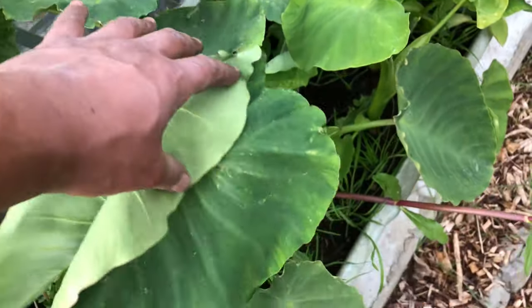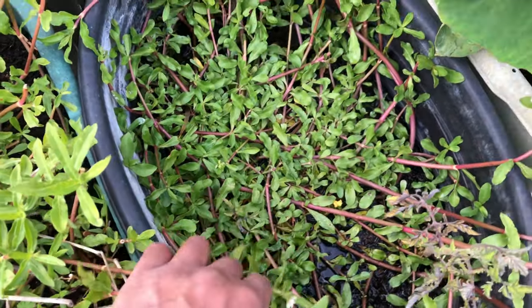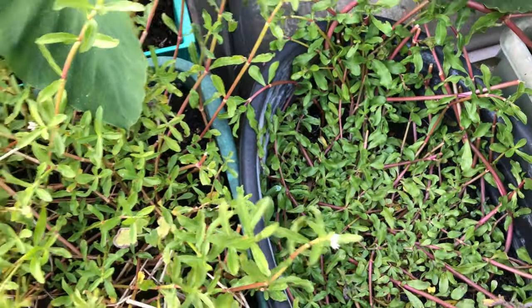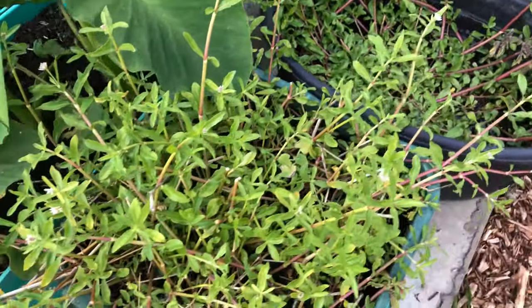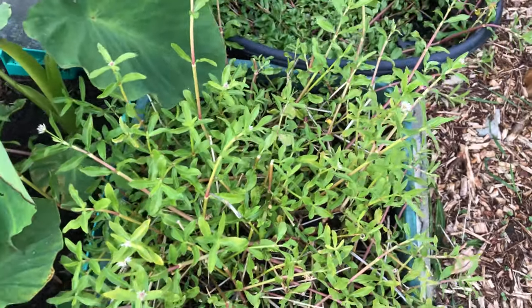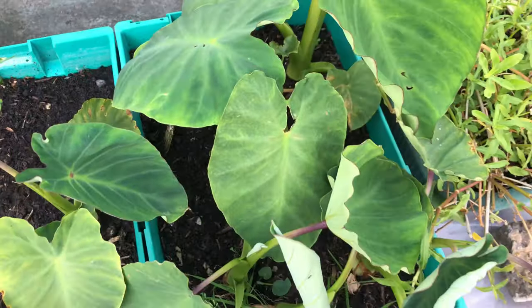This is taro, and next to it is elangshag — another vegetable very much like spinach that grows in Bangladesh in wet conditions, so it needs a lot of water. You just take the stems and make your dish from that. And there's more taro over here.